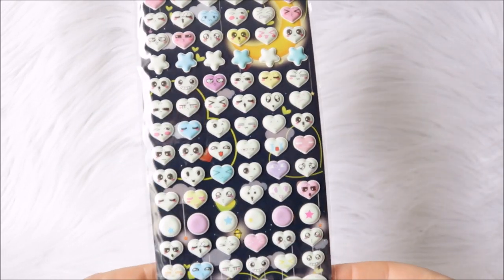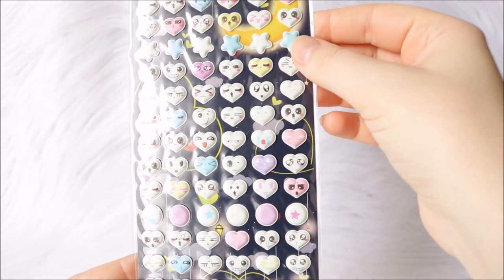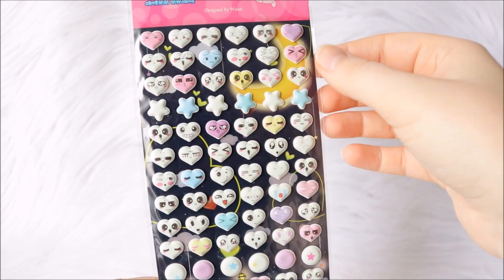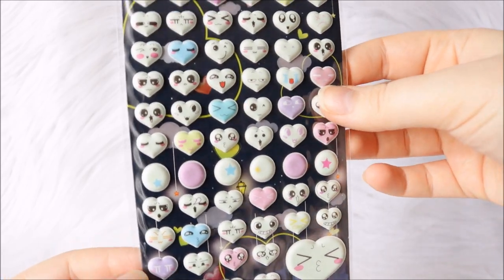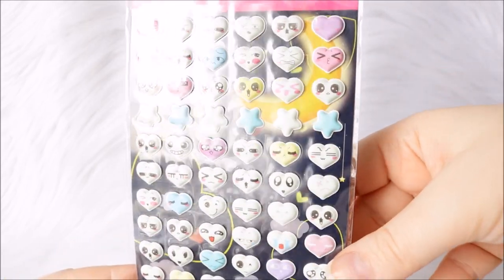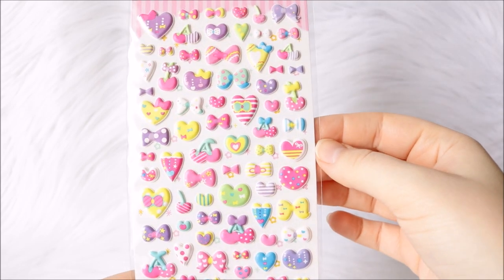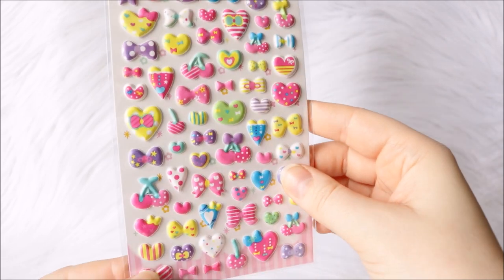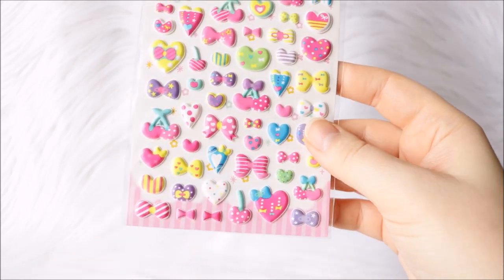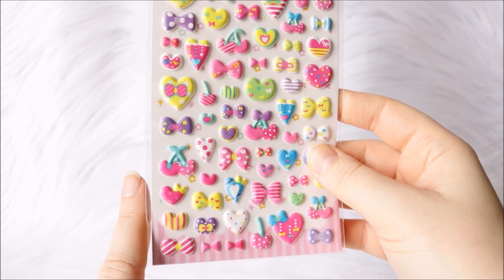I also have this set that I got from my Blippo order from my sticker surprise bag. These are just emoji faces with hearts, some extra stars, and some circles. I like that they come in different colors — it's nice to have something to change things up. Another set I got in my Blippo order are these ones — just bows and hearts and little candies. The color scheme is super cute, and I really like how they come in polka dots, tiny hearts, and striped patterns.